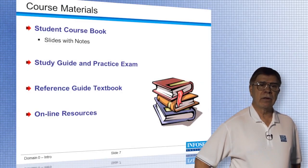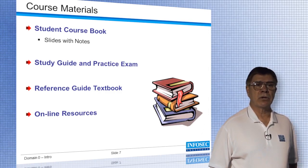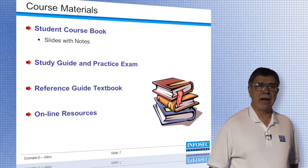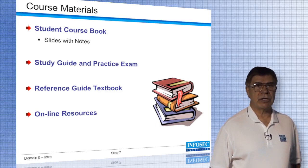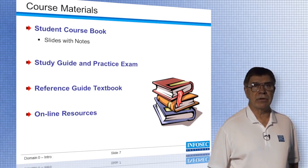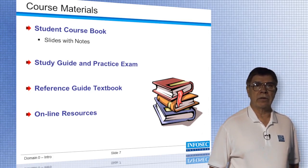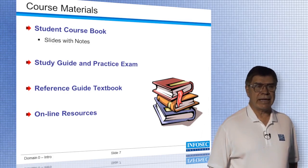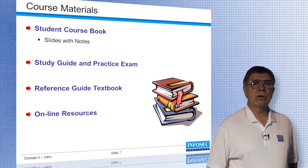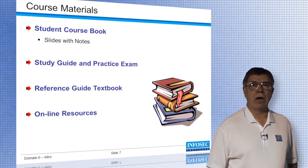The material that we furnish if you were to take the class in a classroom would consist of the course book, study guide, practice exams, reference textbooks, and some online resources. For this video course you will just be receiving the video. There are a number of reference books out there on the market that you can purchase. All of those, whether they're the Common Book of Knowledge or any of the others, contain questions at the end of each of the domains. Review and answer those — that will help you become familiar with all of the material.